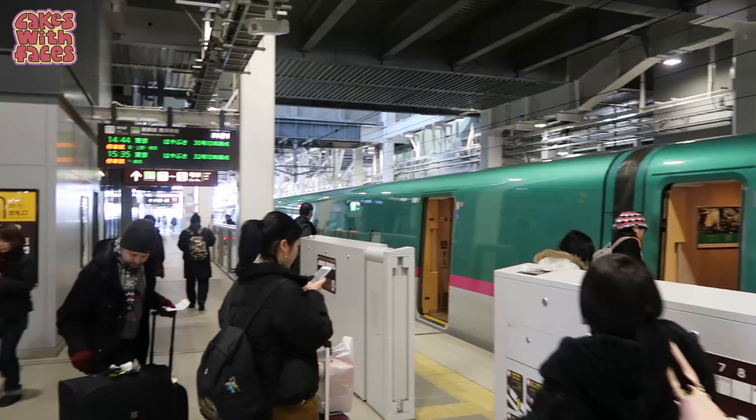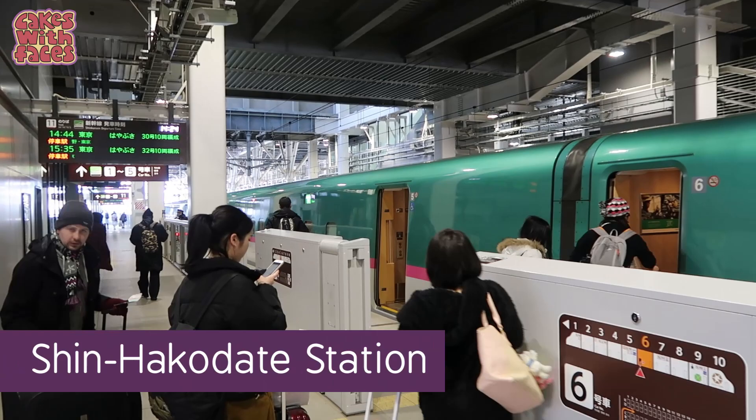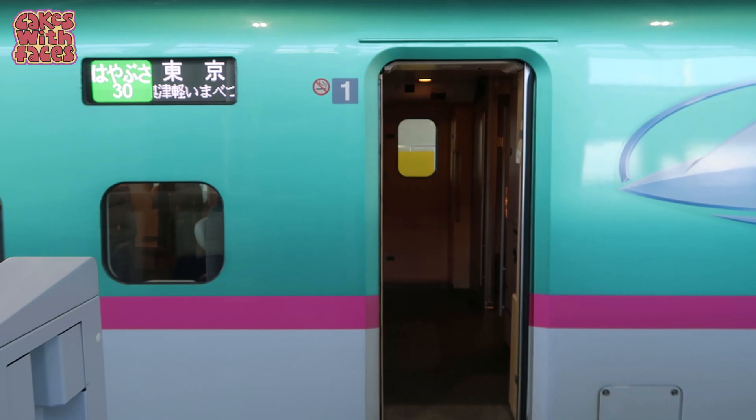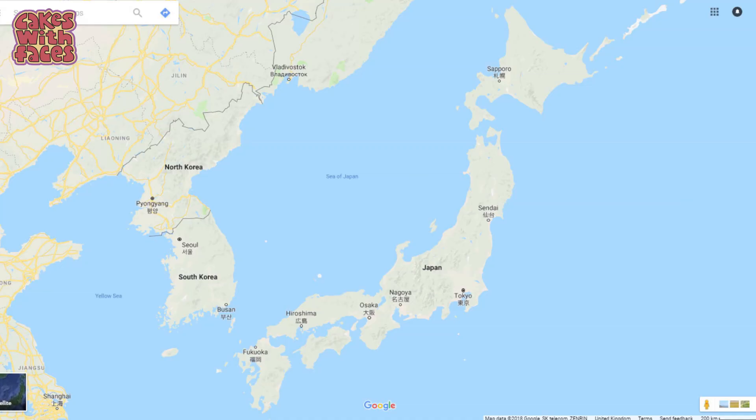We changed at Hakodate to the bullet train - this is the Hayabusa, and it's the fastest one. The name means peregrine falcon, so it's named after the world's fastest bird. I just love how it looks. This line goes from Hakodate in Hokkaido all the way down to Tokyo, but we'll be getting off at Sendai to go to Matsushima.